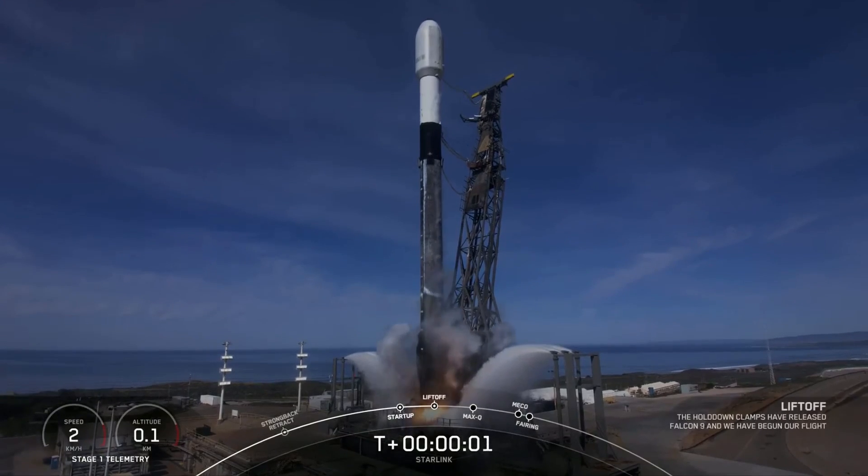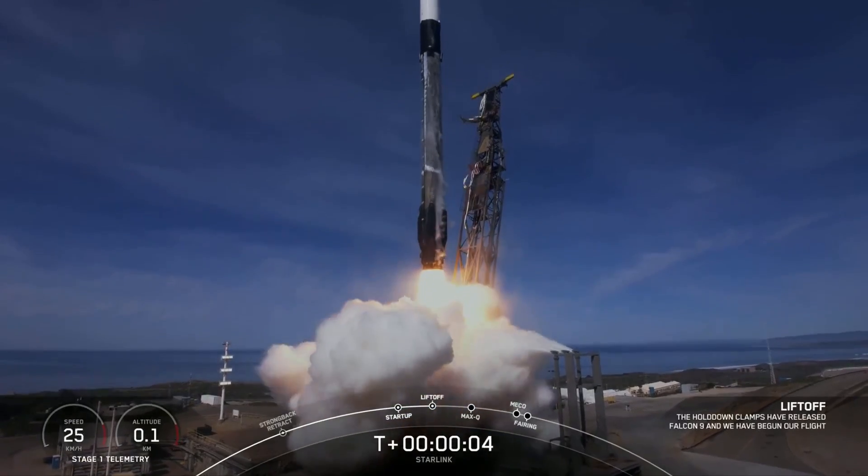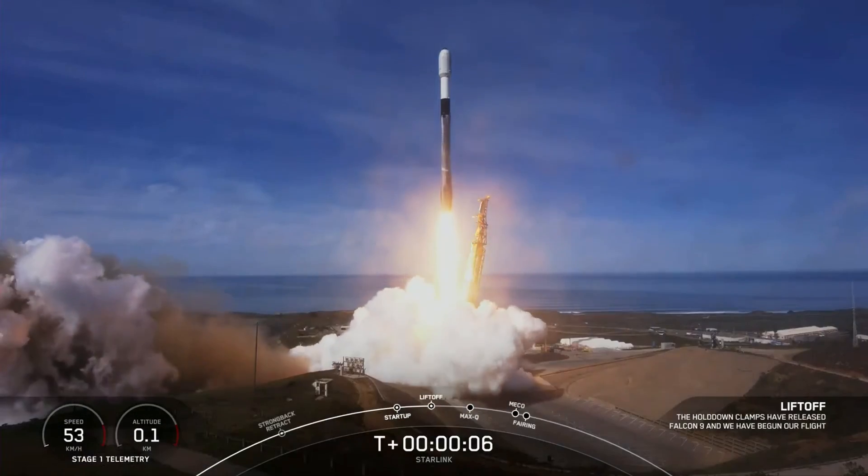Engines full power, and liftoff of Starlink Group 2-5. Go Falcon 9, go Starlink.